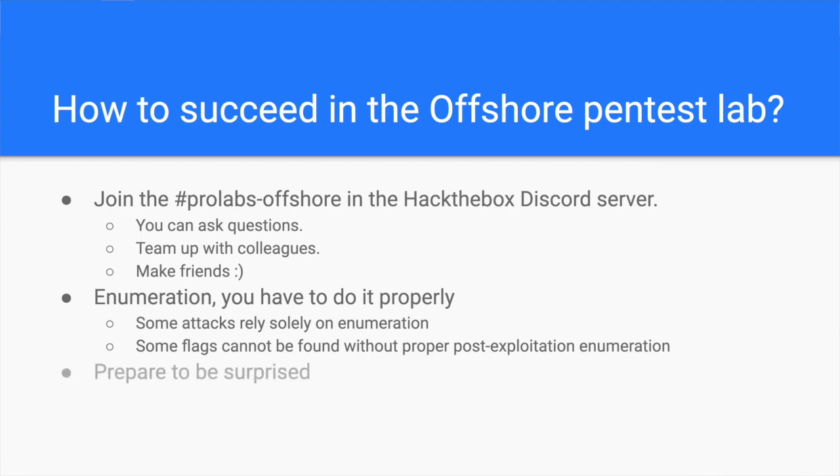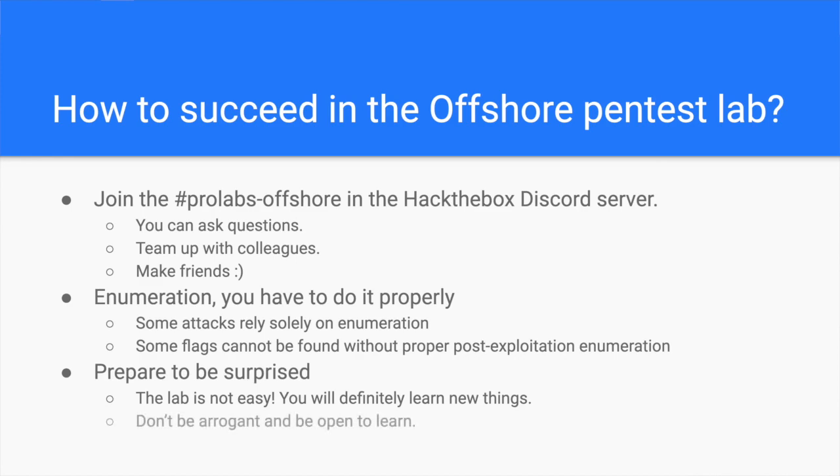And lastly, prepare to be surprised. This penetration testing lab is rich in Active Directory attacks, OS distributions, web applications, and other services, including encryption. You will surely get stuck at one point or another. Therefore, be humble and prepare yourself mentally for that. It is not an easy and straightforward lab, and it will teach you that hacking a company is usually a bumpy road with many surprises along the way.